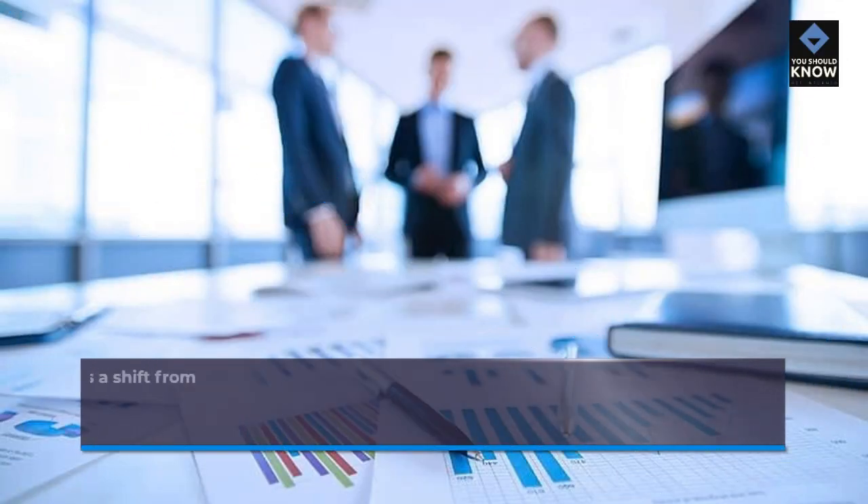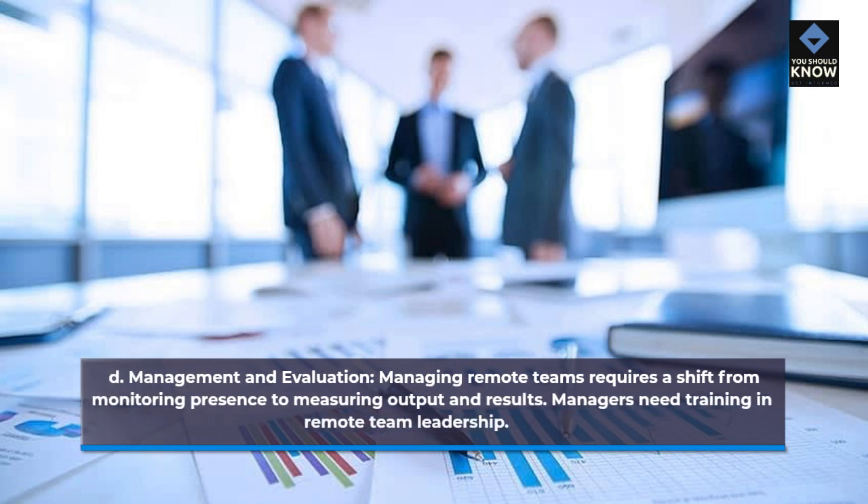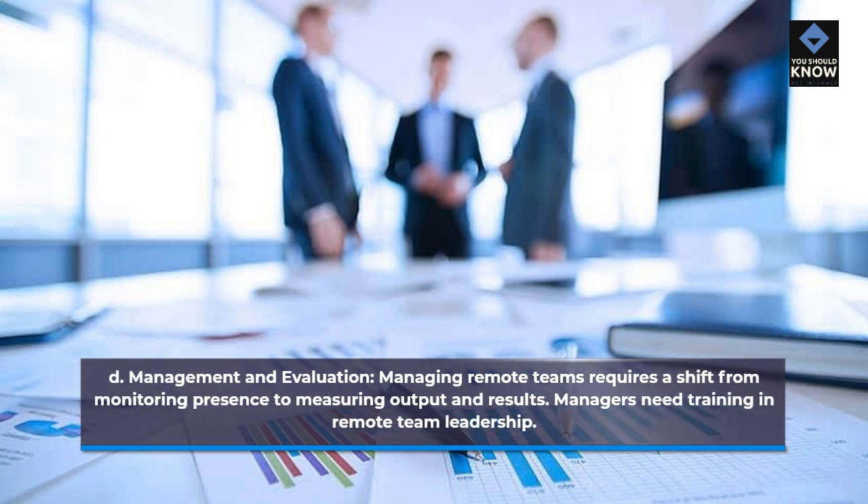Management and evaluation: managing remote teams requires a shift from monitoring presence to measuring output and results. Managers need training in remote team leadership.